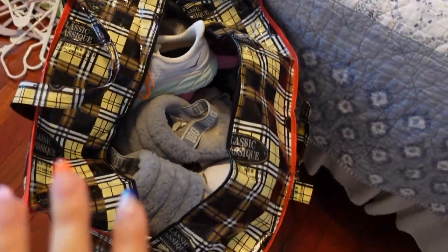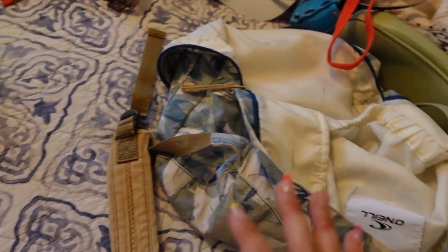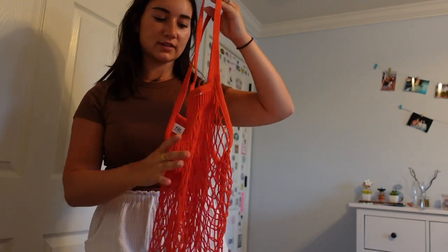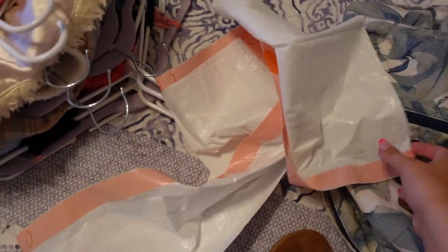I can put my extra bags in here too. I'm bringing my backpack for the ride, this tote, an Emma tote, a Free People bag, and a red bag that might be cute for fall. For hats: a Zeta hat, a URI hat, a role model hat, and a brown fluffy hat.